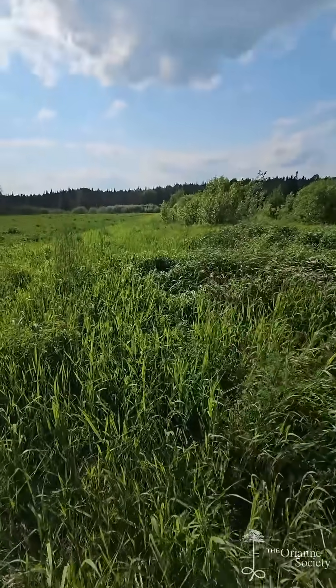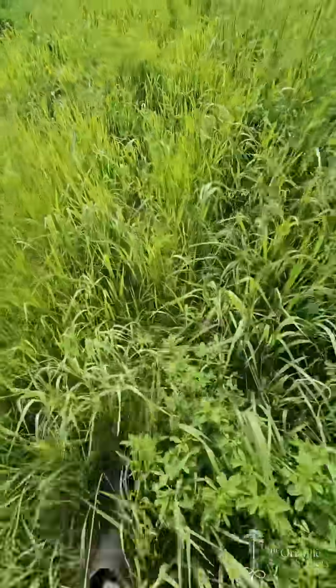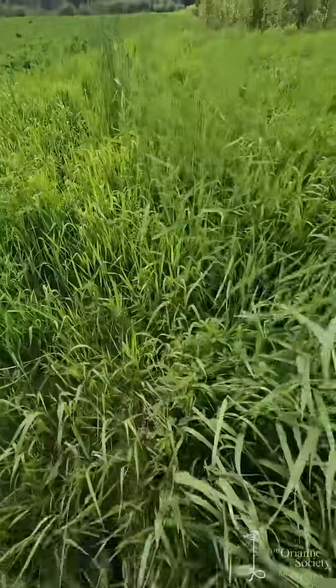On my approach, I'm going to walk pretty slowly and just keep a close eye on the vegetation as I walk around and see if maybe we'll bump into a turtle.